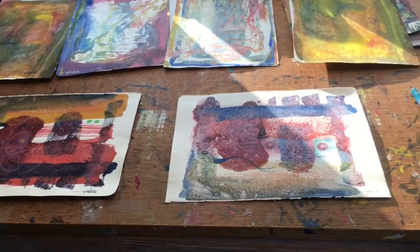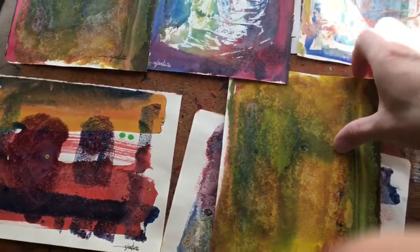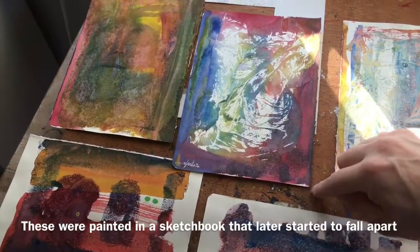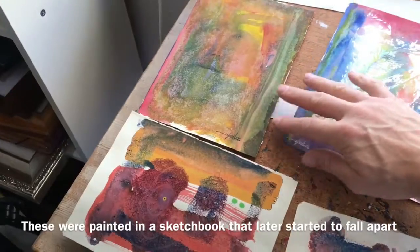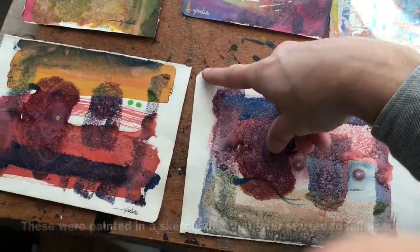Hello everyone, welcome back to my daily art vlog and drawing of the day number 949. So here's some of my mixed-media paintings that I've been working on. I'm going to choose one of these — I think these four go together. I also like that it has some edges and stuff, so I think all of them are going to have this kind of a raw, rustic look. You can see that it's been in a book.